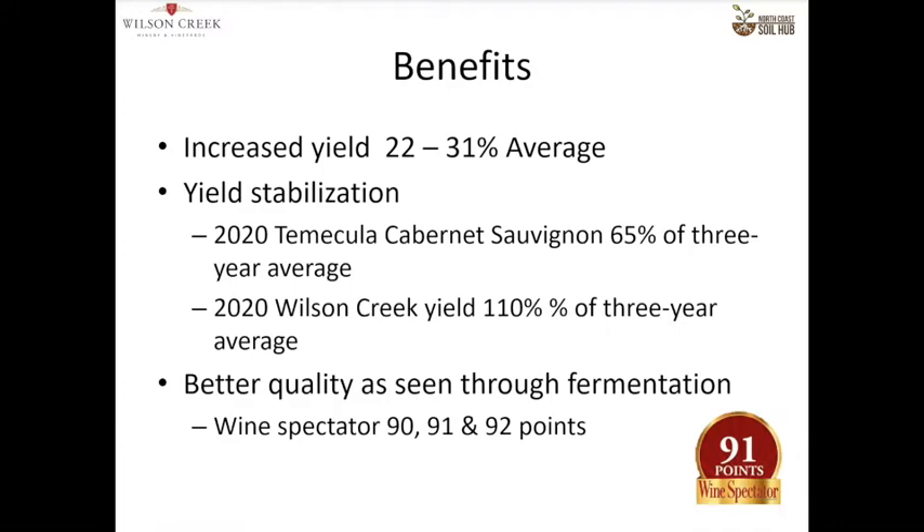What benefits have I enjoyed? My third-year biological blocks have seen a 22–31% yield increase on average. But the most important part to me is yield stabilization. In 2020, Cabernet Sauvignon in the Valley had 65% of the three-year average yield — in other words, yields went down substantially. In the blocks I had in a regenerative program, I still yielded 110% of my three-year average. The main thing was yield stabilization. I'm also getting better quality — better ratings on points, our winemaker is happier with the fruit. As viticulturalists, when you're out in the field, you can just taste your fruit and see when it's doing better.